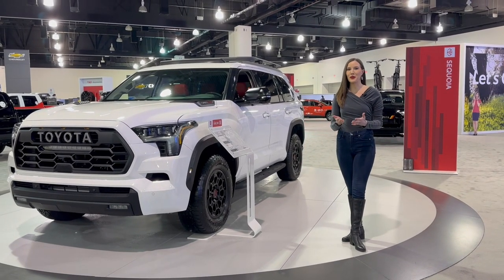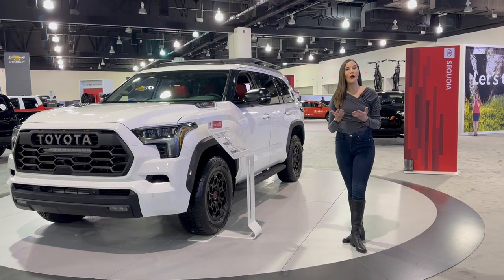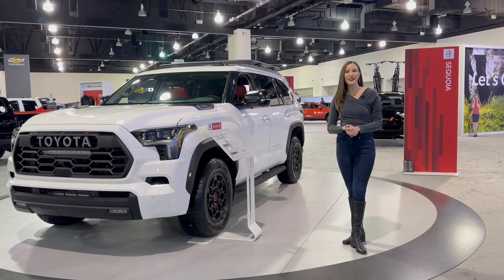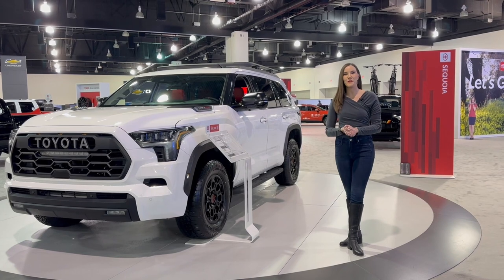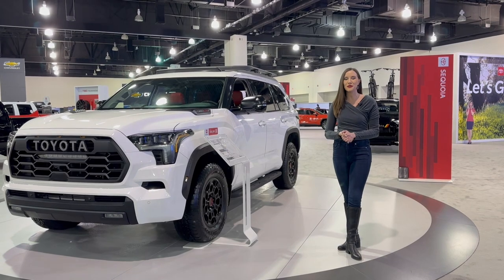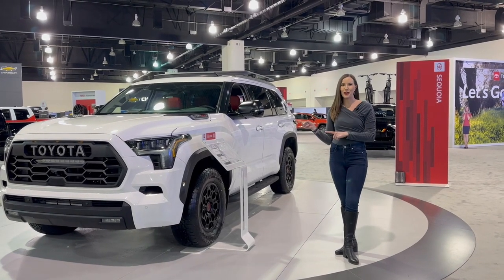Is the 2023 Toyota Sequoia TRD Pro model the ultimate Toyota Sequoia? Let's find out. I'm Maggie Clark, Motor City Maggie, here at the Milwaukee Auto Show, and let's get into the all-new, redesigned 2023 Toyota Sequoia TRD Pro model.